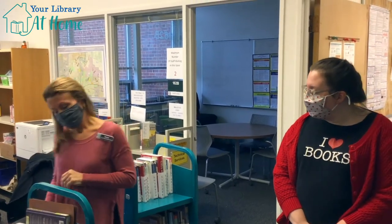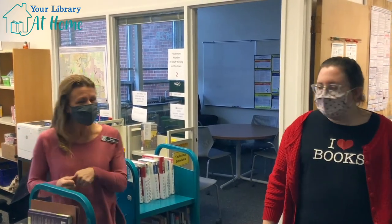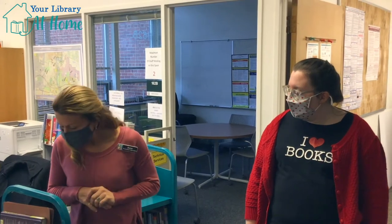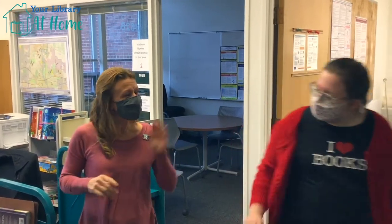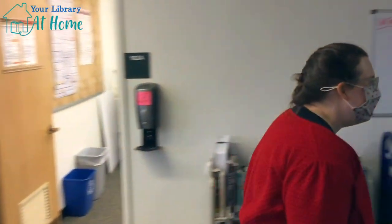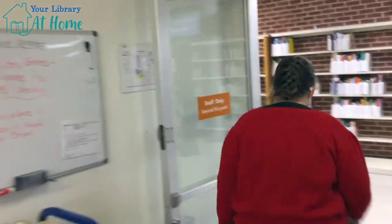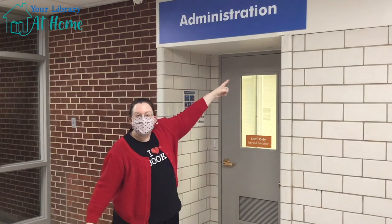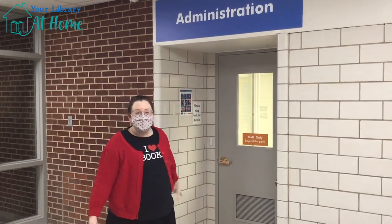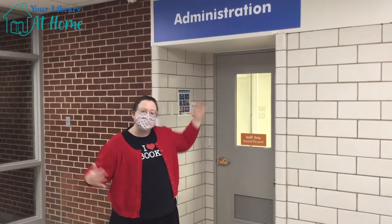Thank you so much for showing us around, Dana. We look forward to when you can come back into the library and we can say hi to you at the welcome desk — we can't wait to see our library friends. We miss you very much. Library friends, check out this area of the library — administration. We're going to go inside and learn all about what they do here at the library.